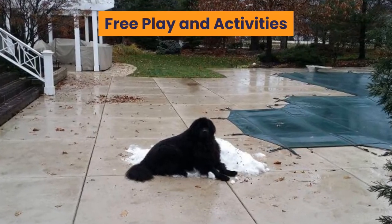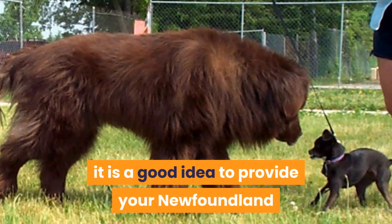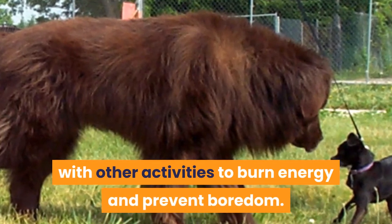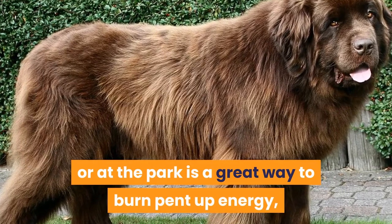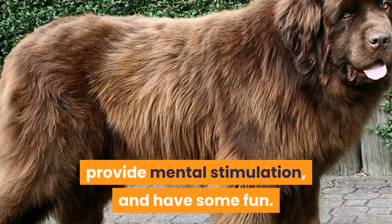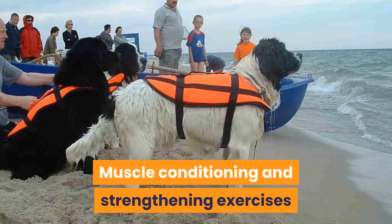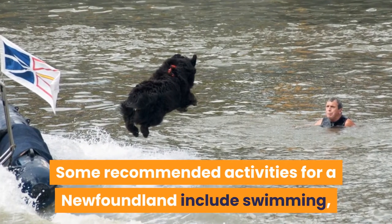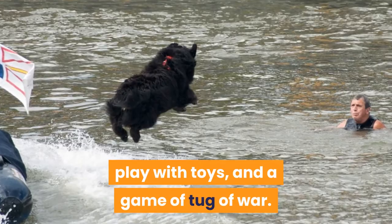Free play: In addition to the daily walk, it is a good idea to provide your Newfoundland with other activities to burn energy and prevent boredom. Free play in your yard or at the park is a great way to burn pent-up energy, provide mental stimulation, and have some fun. Muscle conditioning and strengthening exercises are also recommended to prevent injury. Some recommended activities for a Newfoundland include swimming, play with toys, and a game of tug-of-war.